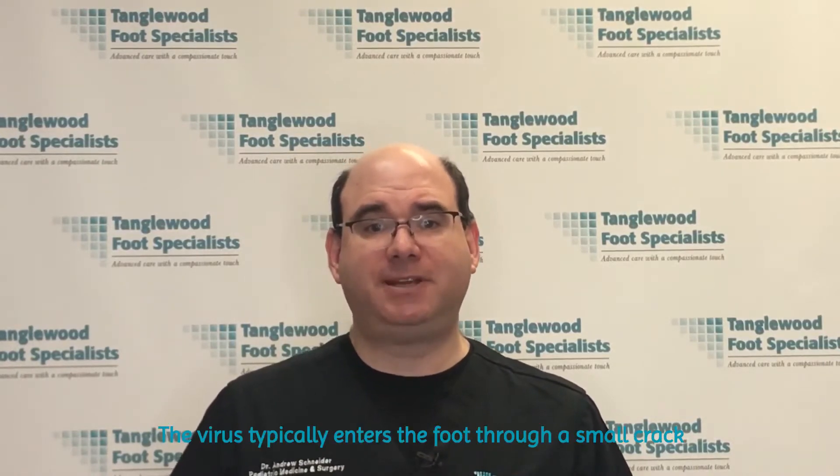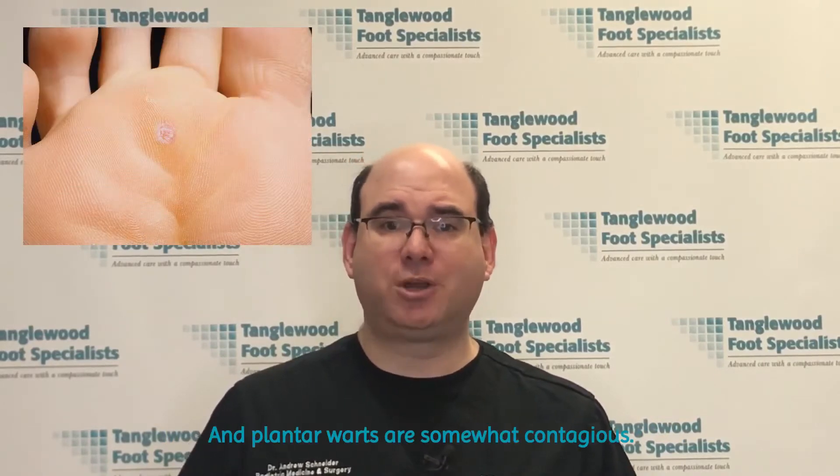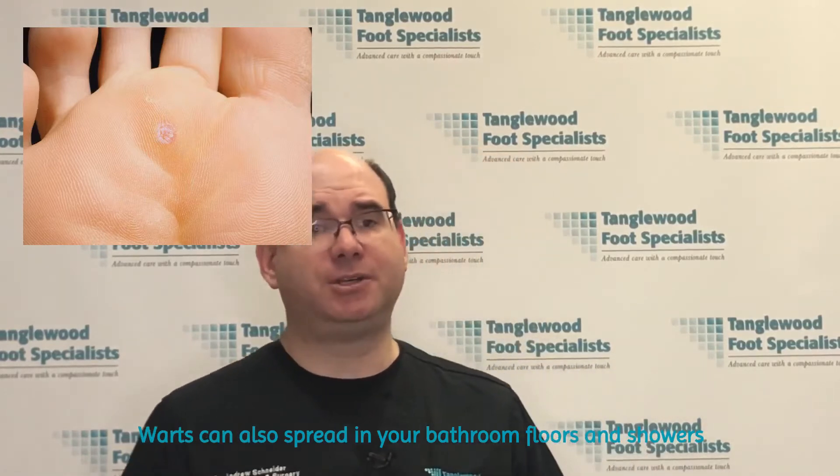The virus typically enters the foot through a small crack or break in the skin. Plantar warts are somewhat contagious — they're often picked up in locker rooms, pool decks, and other public places where you're barefoot. Warts can also spread on your bathroom floors and showers or bathtubs.